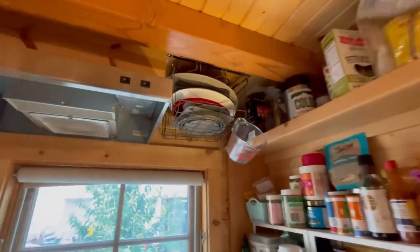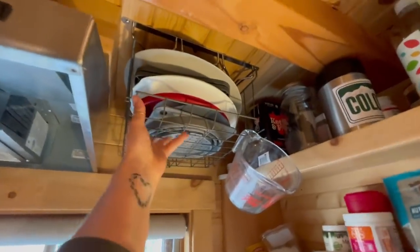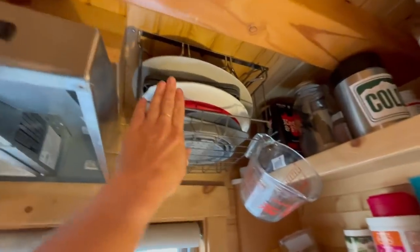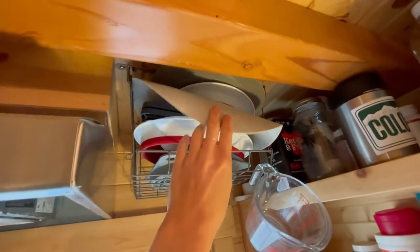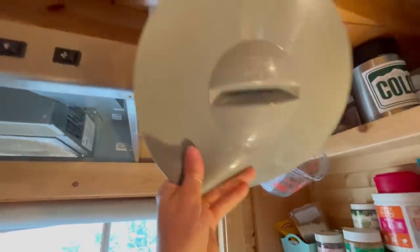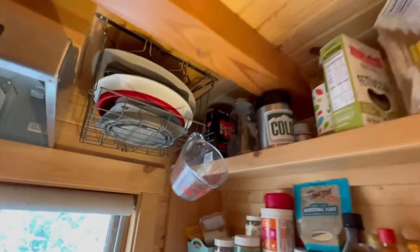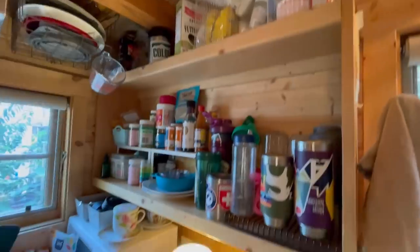I'm actually really proud of this. This was a wine glass holder — I don't drink, so I don't need it for wine. I found it at Ikea and it didn't actually fit where I thought it would, so I ended up putting it up here. This is where I keep all my foldable or collapsible bowls, and these are silicone pan and pot lids. They work great, they're lightweight — perfect for this space because I don't have a lot of room for bulky pot covers.